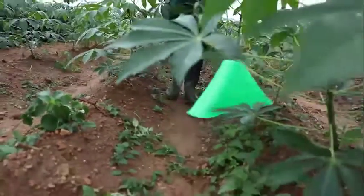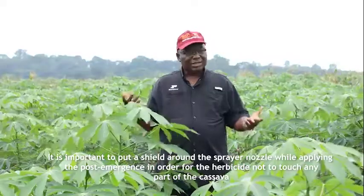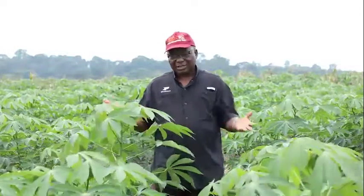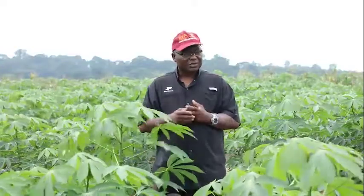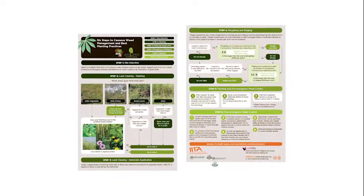For example, a post-emergence herbicide has been applied here at eight weeks. You can see that the cassava — and that post-emergence is for both broad leaves and grasses — is looking clean without any symptoms of herbicide damage. To understand those three stages of herbicide application, let us watch the six steps video again.